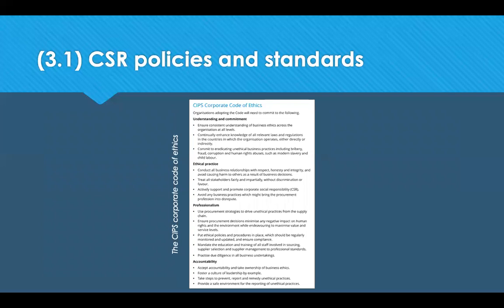Organisations also have their own code of conduct and code of ethics. Looking at the SIPS Code of Ethics, organisations that adopt this code need to commit to understanding and commitment — ensuring that business ethics across the organisation are understood at all levels, enhancing the knowledge of relevant laws and regulations, and committing to eradicating unethical business practices including bribery, fraud, corruption, and human rights abuses such as modern slavery and child labour.